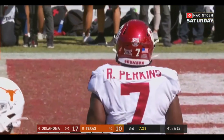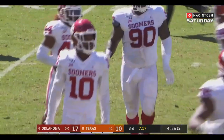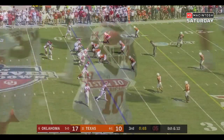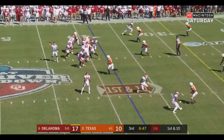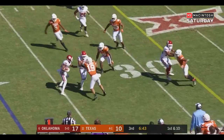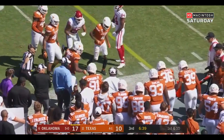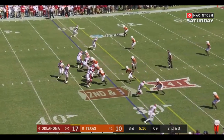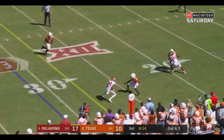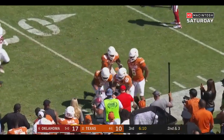Texas will have to punt deep in their own territory. What a series from the OU defense. Hurts — Rambo. Rambo following his blocks and finally knocked out of bounds. Second and three. Hurts — Rambo again, first down. Great stiff arm for the sophomore.